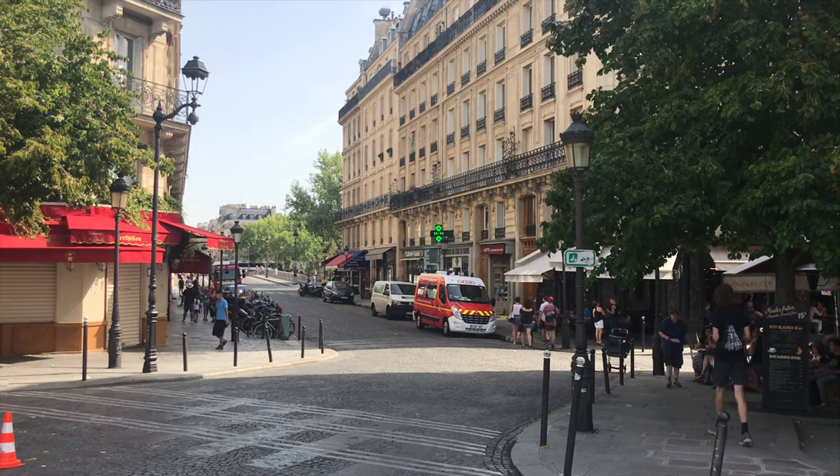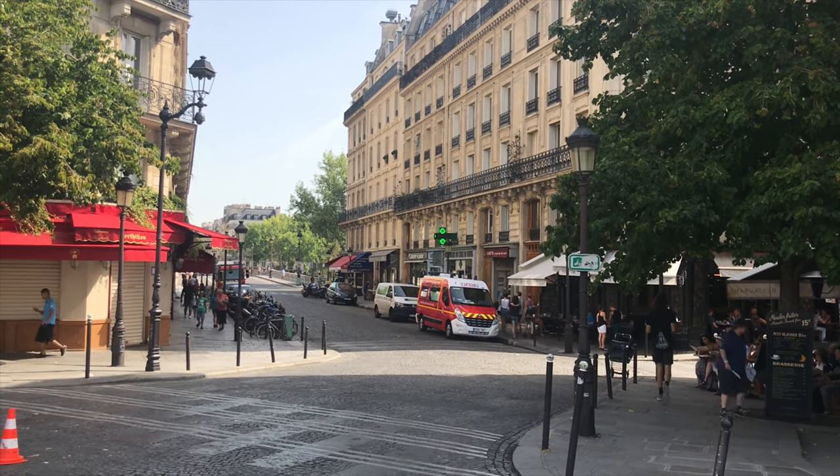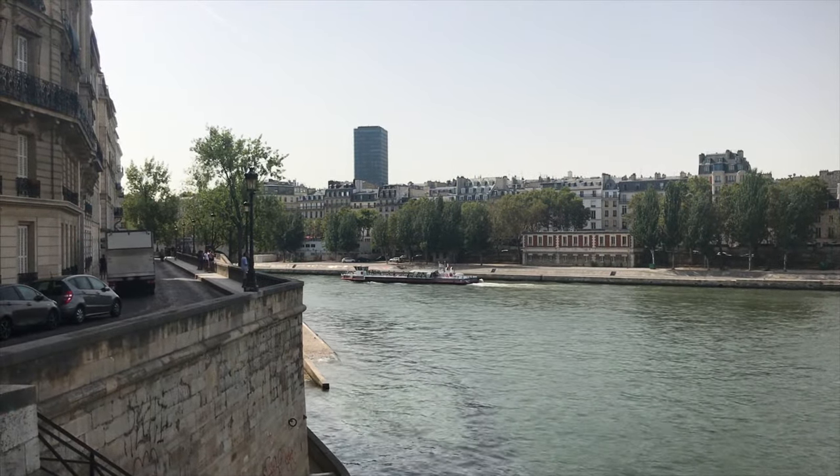Île-Saint-Louis is, in our opinion, a small oasis in Paris, with a very nice location within walking distance to both the Marais and the Latin Quarter.